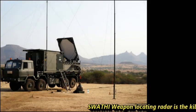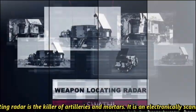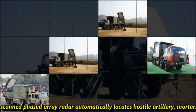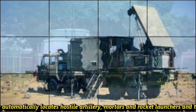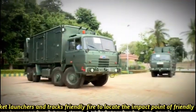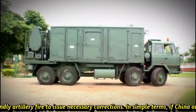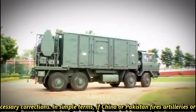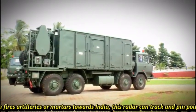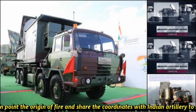Swathi Weapon Locating Radar is the killer of artilleries and mortars. It is an electronically scanned phased array radar which automatically locates hostile artillery, mortars and rocket launchers. In simple terms, if China or Pakistan fires artilleries or mortars towards India, this radar can track and pinpoint the origin of fire and share the coordinates with Indian artillery to return fire.